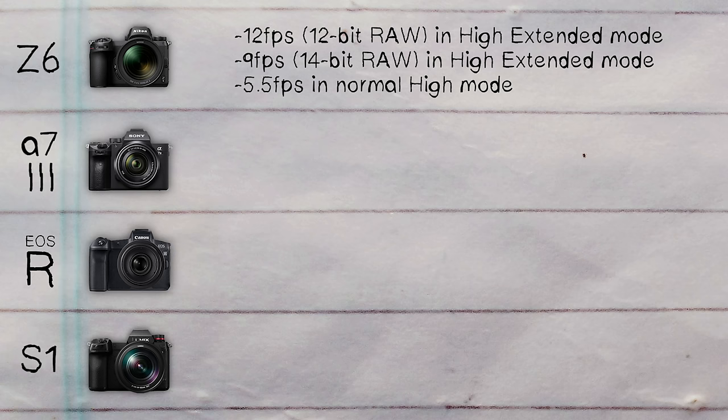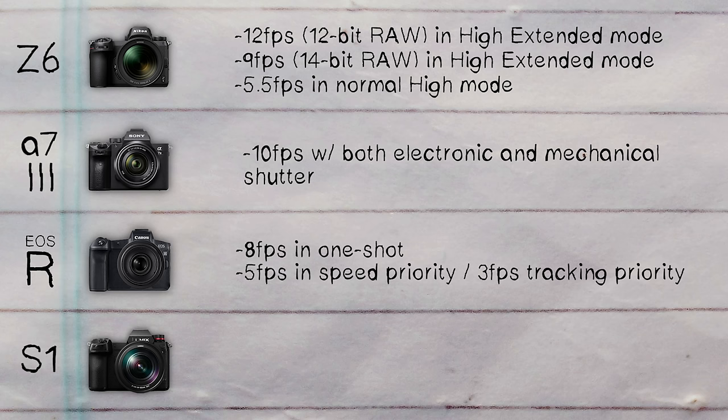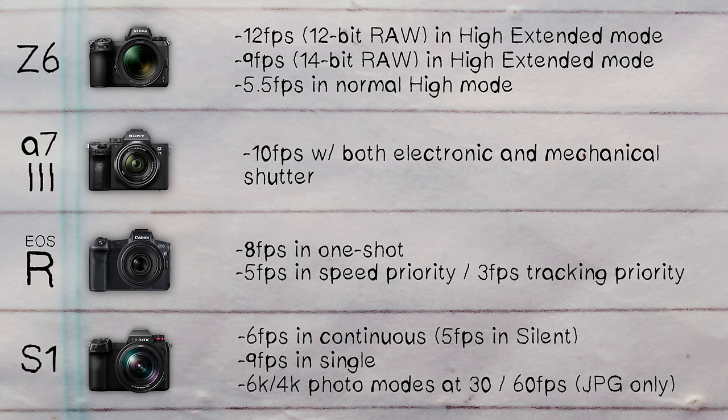Moving on to frames per second: the Z6 gives you 12 fps in 12-bit RAW, 9 fps in 14-bit RAW in high extended mode, and 5.5 fps in normal high mode. The Sony does 10 fps with both the electronic and mechanical shutter. The Canon does 8 fps in one shot, 5 fps in speed priority, and 3 fps in tracking priority. The Panasonic S1 shoots at 6 fps continuous, 9 fps in single, dropping to 5 fps in continuous silent.